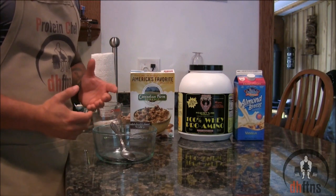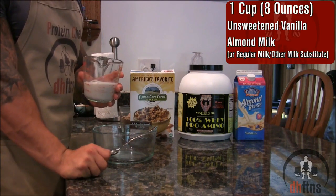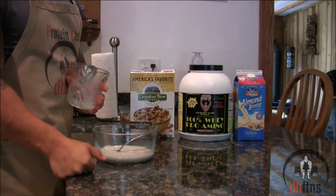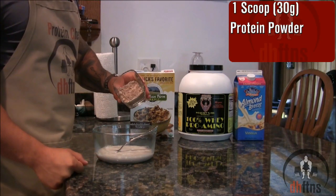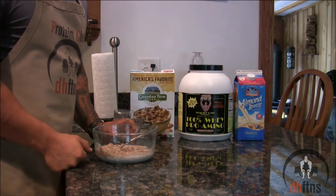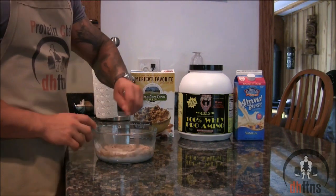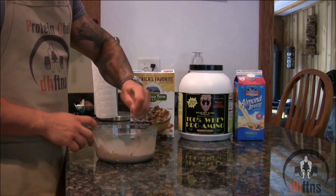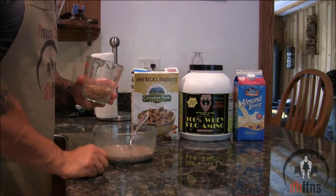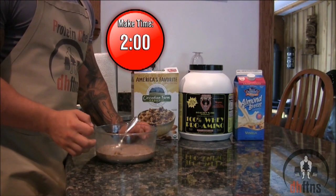The first ingredient you're going to add in is 1 cup or 8 ounces of unsweetened vanilla almond milk. If you can't find or don't like almond milk, you can use regular milk or any other milk substitute. One scoop or 30 grams of protein powder — the flavor you use will be the flavor of your milk, so make sure you use a good tasting protein powder. Mix your protein powder with your milk before adding your cereal. If it doesn't mix easy, use a shaker bottle or blender. Last, add one serving of cereal or granola. There's your protein cereal.